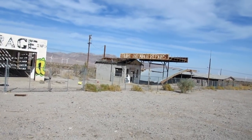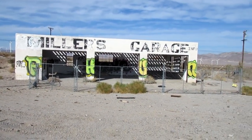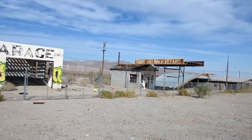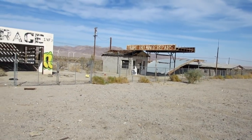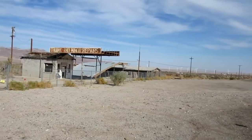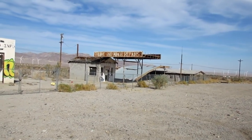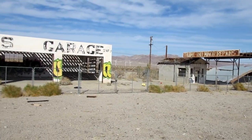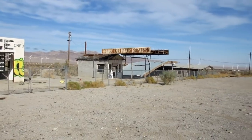Alright guys, thank you, thank you, thank you for checking out this video. If you're new, please subscribe. And if you enjoyed this video, give that like button a big ol' thumbs up. And until next time, from the abandoned Miller's Garage towing and minor repairs restaurant slash store, little rest area, restrooms — we will see you again soon. Take care.